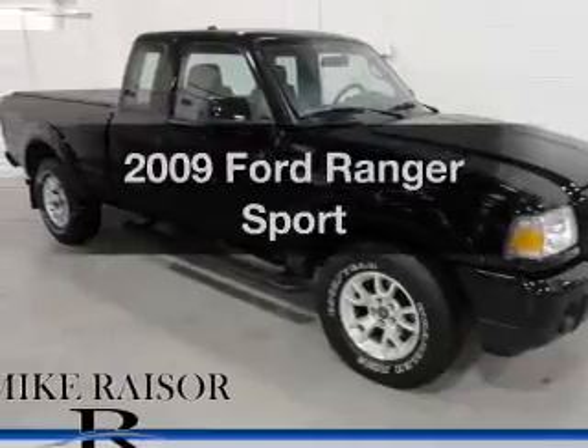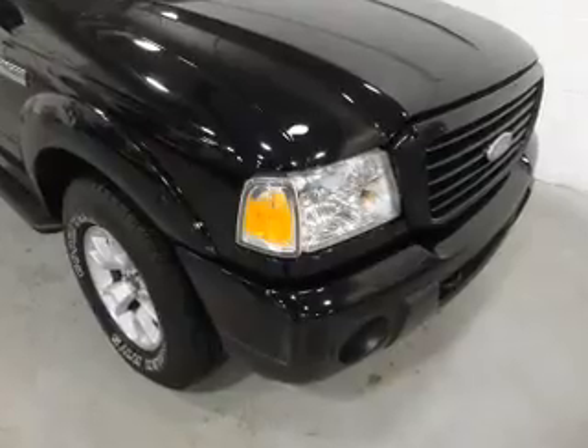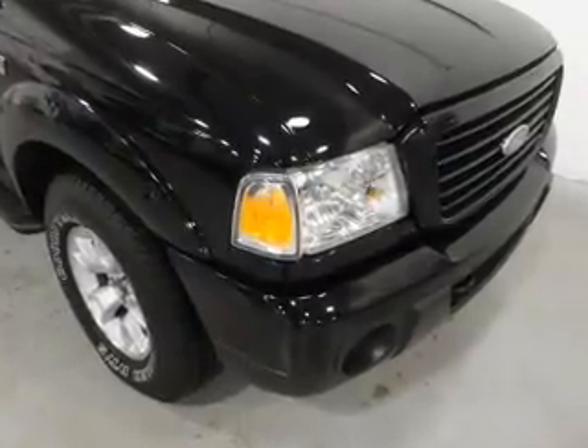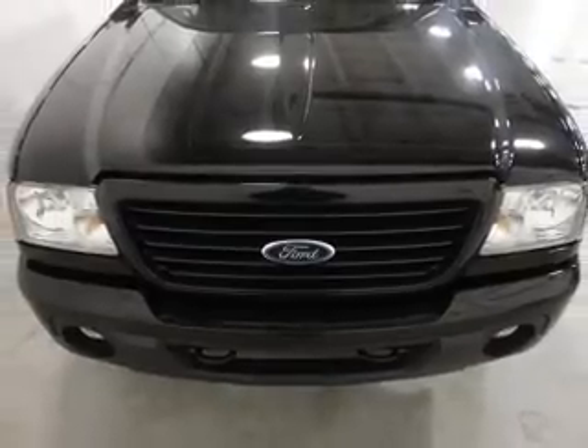Get noticed in this 2009 Ford Ranger — this is the set of wheels you've been looking for. The powertrain includes four-wheel drive with a solid six-cylinder engine that responds smoothly to its five-speed automatic transmission.